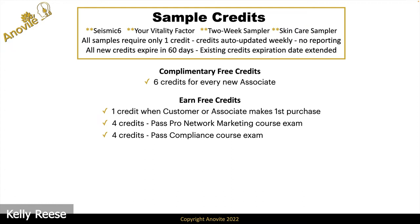Additionally, for passing the Pro Network Marketing course, you get four credits. If you had already reported that you completed the course, you can still go back, take the course again, pass the exam, and get four more. We now also have a compliance course — it's a single video — because we believe compliance is that important: knowing what's right, how to protect yourself and us. When you take that single video course and pass a short exam at the end, we're going to give you four credits for that as well.